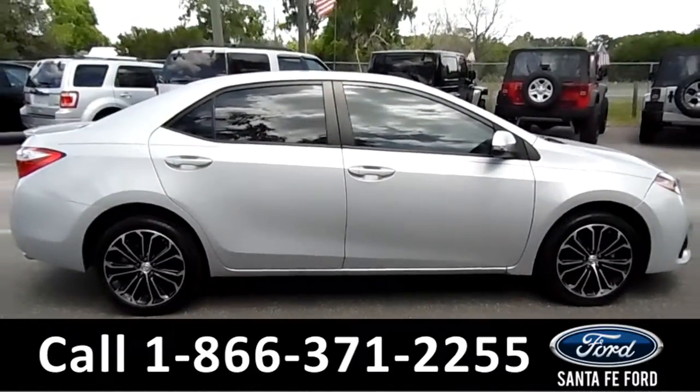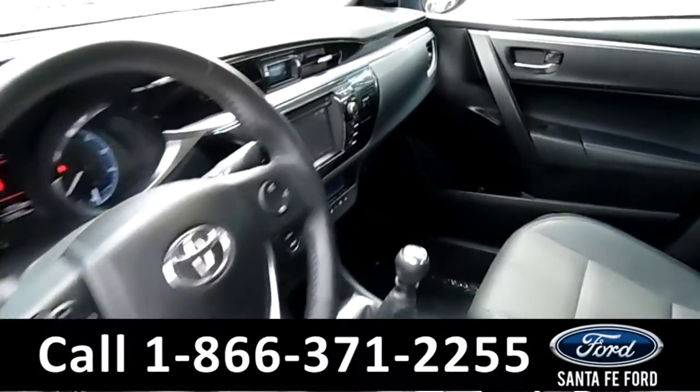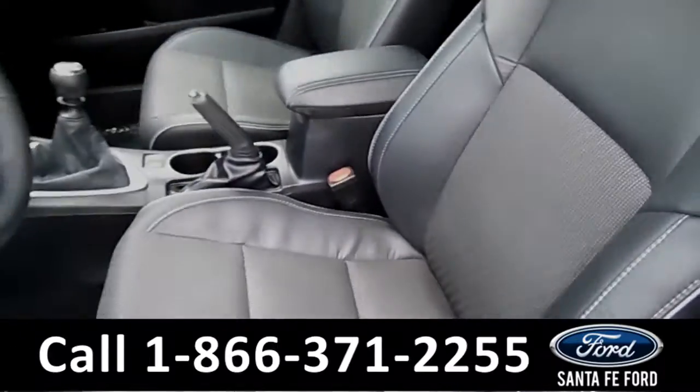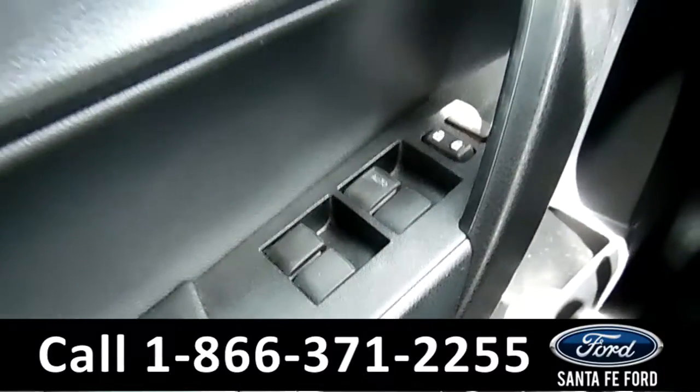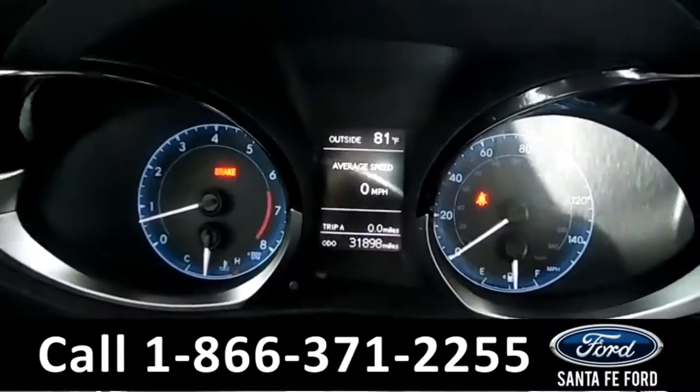Now let's take a look at the inside. Here's just a quick look into the front. The seats are black leather. There's powered windows, locks, and mirrors.